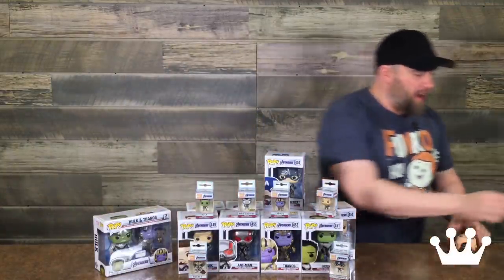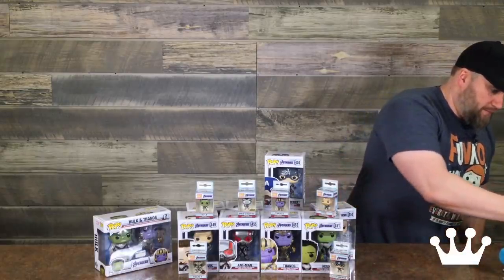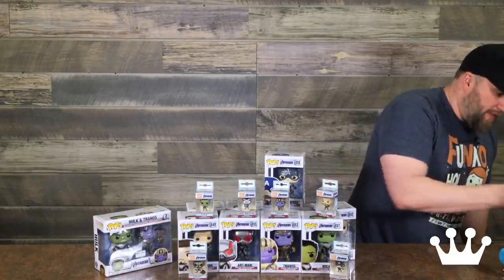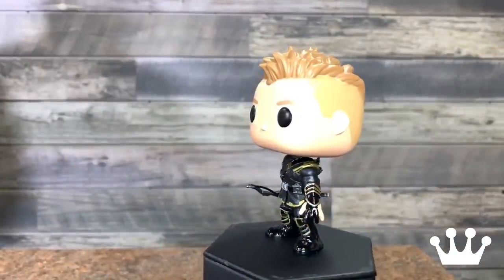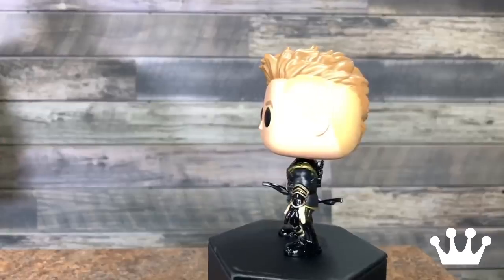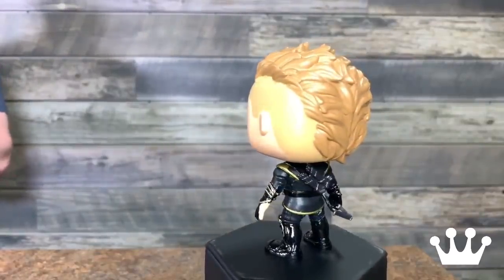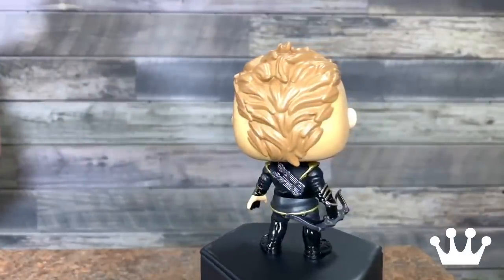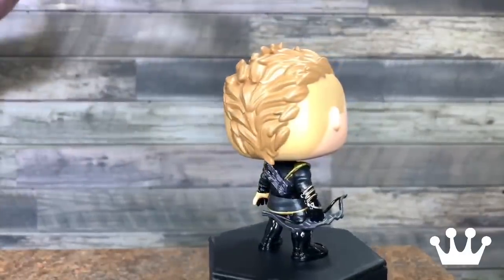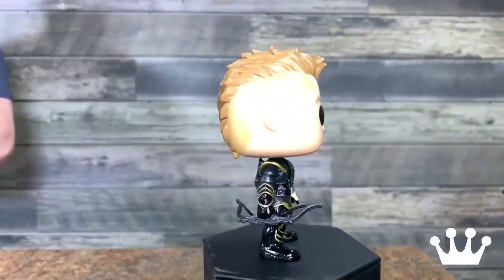Let's see if we can get Hawkeye on the stand here — sounds like he's in a court case. And these are, because it's Marvel, a bobblehead. No surprise — all Marvel, all Star Wars are bobbleheads. It's part of the license. I dig Hawkeye's new haircut — it's got the shaved sides. Both sides, so he's got a mohawk going.